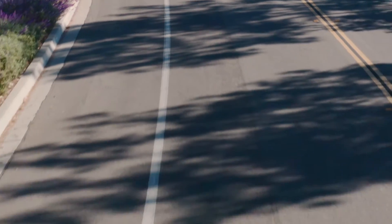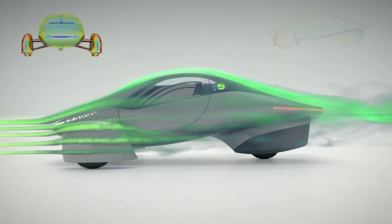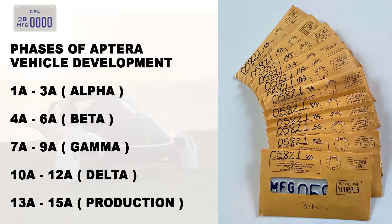There are motorcycle-sized plates, as we know, as classified under the Autocycle designation, which helps with the thinner tail at the end of the car for aerodynamics. Assuming three versions or colors of each car, there are three plates for each of the phases of the car coming up.